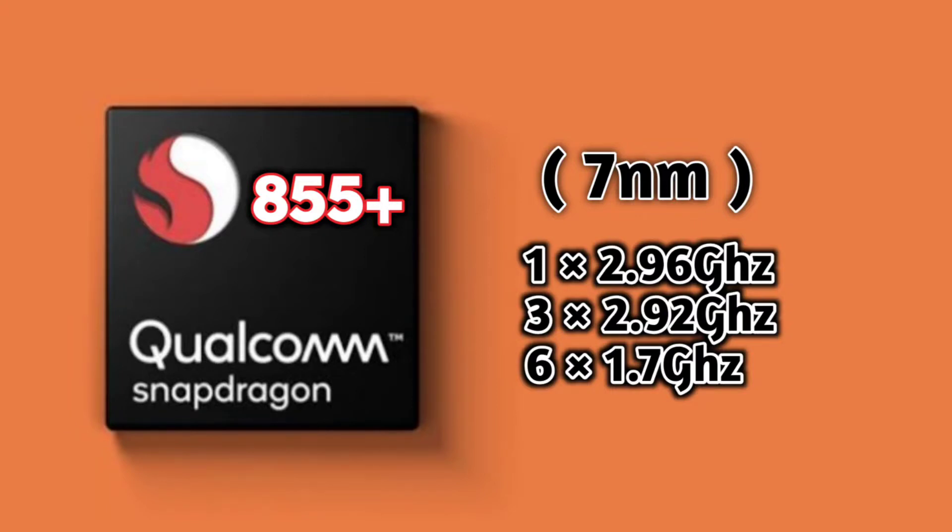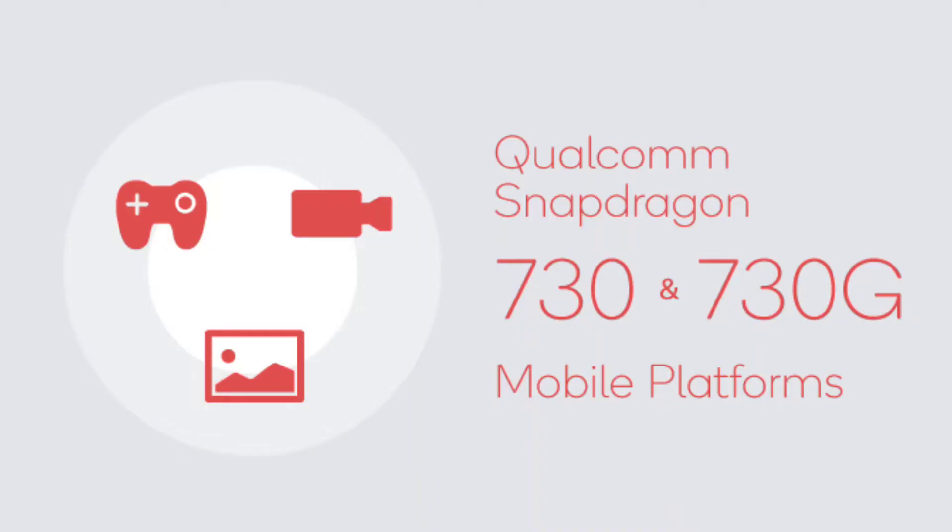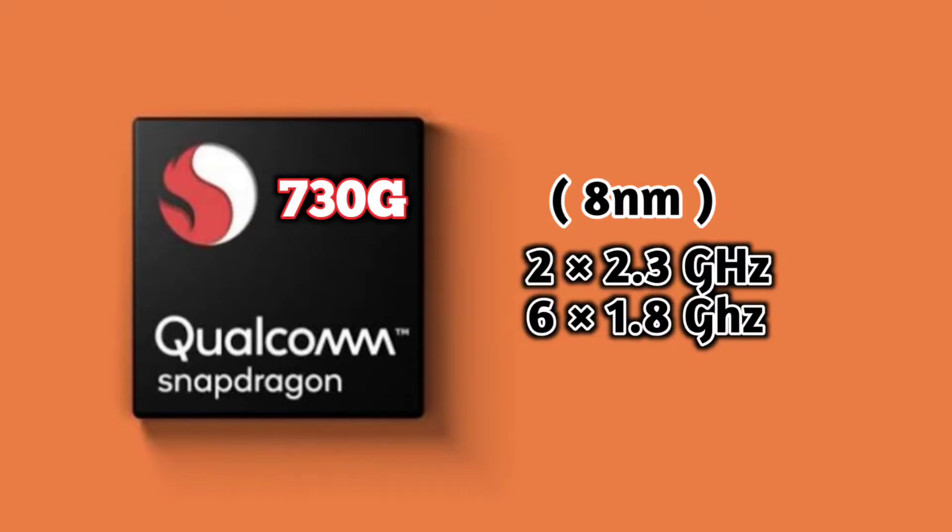Number 3: Processor. The Realme X2 Pro has a clear advantage with the Snapdragon 855 Plus, built on 7nm. The cores are divided into clusters: the first cluster is for gaming, the second for high-end apps. The Mi Note 10 uses the Snapdragon 730G processor, built on 8nm, with two clusters - two cores at 2.3GHz for heavy gaming and six cores at 1.8GHz for daily tasks.